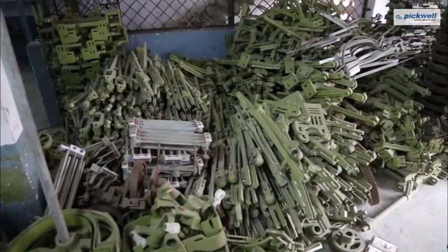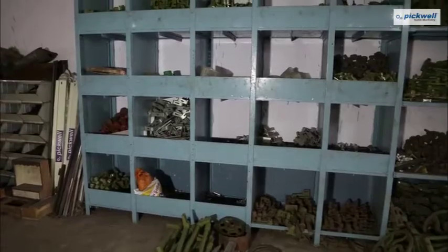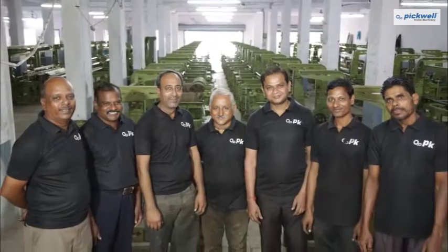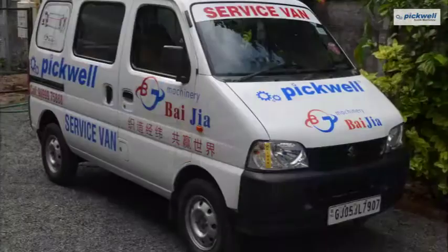Pickwell makes it a priority to ensure enough stock of inventory for least downtime of the machine and uninterrupted production. We have trained engineers who can provide excellent service when the need arises.